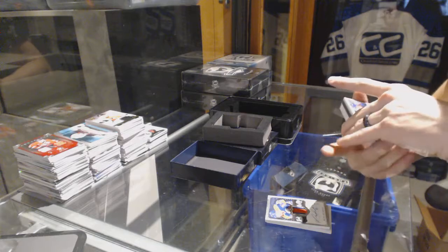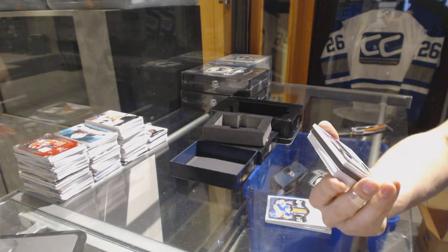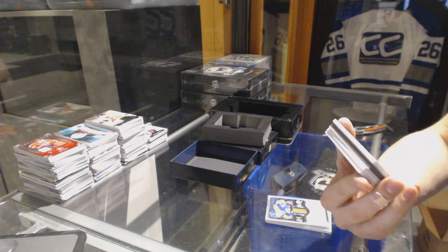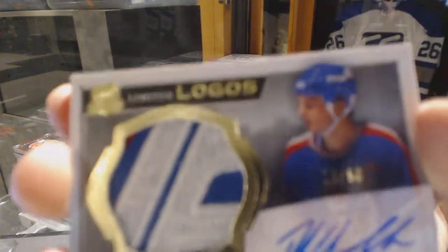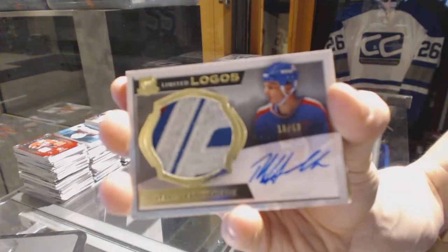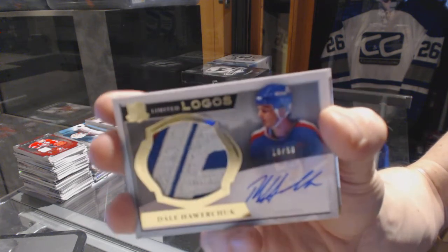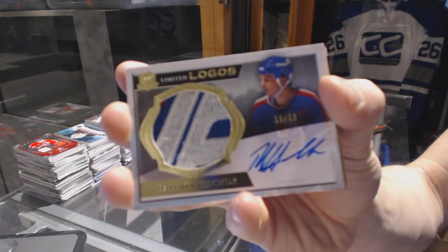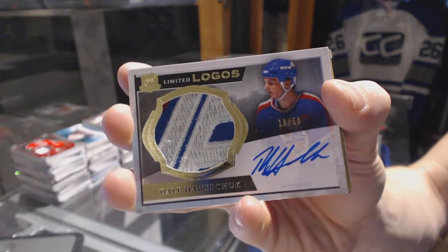Oh, that is so cool. We've got a Limited Logos, numbered 1850 for the old Winnipeg Jets, a.k.a. the Arizona Coyotes, Dale Hawerchuk. Dead center of the old Jets logo, love it.